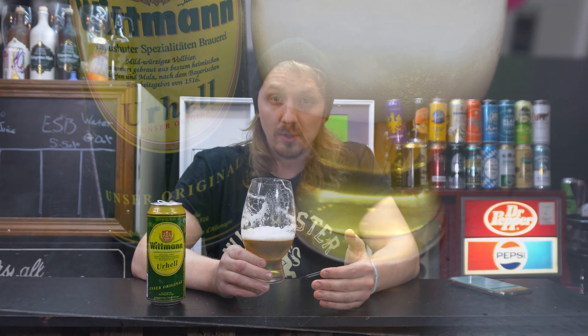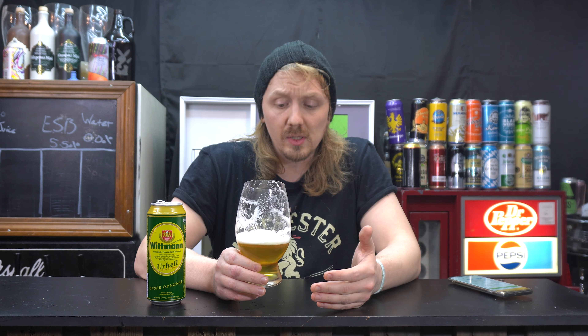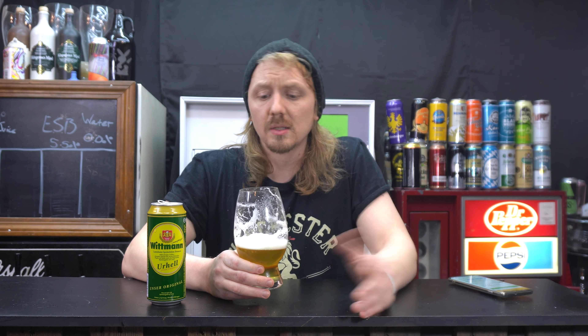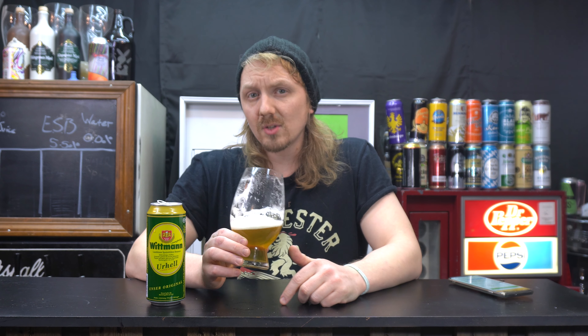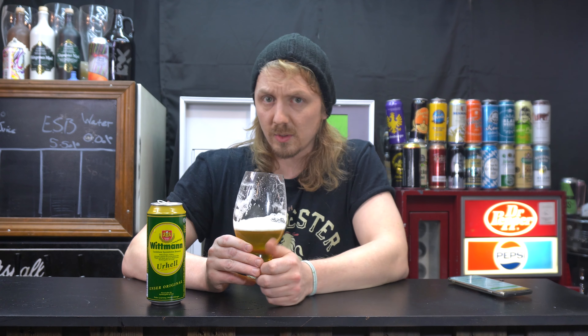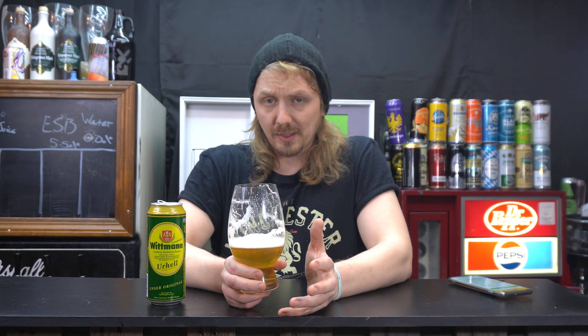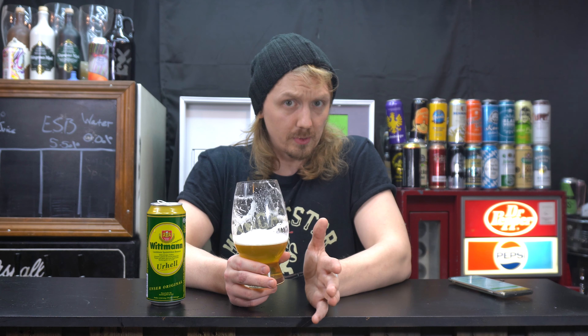It says otherwise quite neutral, and then just perfectly carbonated — I have to agree with all of those points. My only downside of this beer is that this tastes like a summer beer, not a winter Christmas beer. Easily chuggable, easily drinkable, easily — as we like to say here in America — crushable.